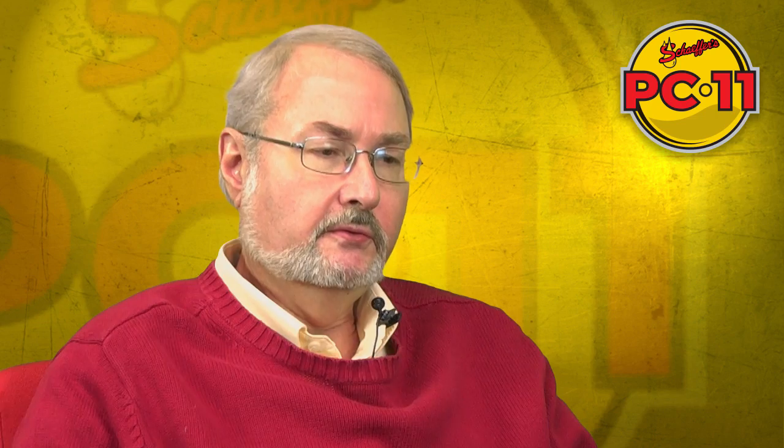There will be new engine oils that provide not only fuel economy but also more robustness to the engine. PC-11 is going to be a split category: PC-11A, which is going to be CK-4, and PC-11B, which is going to be FA-4.